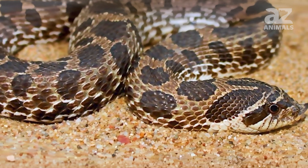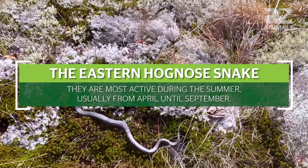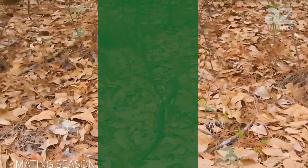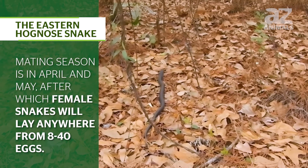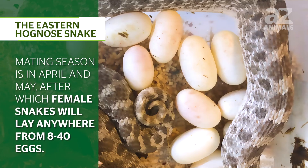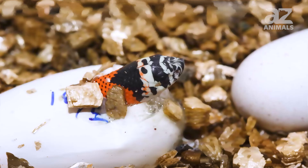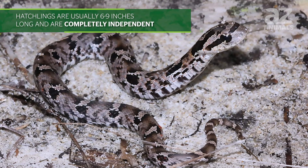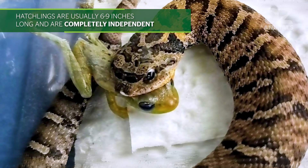Eastern Hognose snakes are diurnal, so they come out during the day and sleep at night. However, being cold-blooded reptiles, they are very sensitive to extreme temperatures. They are most active during the summer, usually from April until September. Mating season is in April and May, after which female snakes will lay anywhere from 8 to 40 eggs. They bury their eggs in sand burrows or under leaves, rocks, and logs. After 60 days, the baby Eastern Hognose snakes will hatch. Hatchlings are usually 6–9 inches long and are completely independent from the moment they emerge from their eggs.